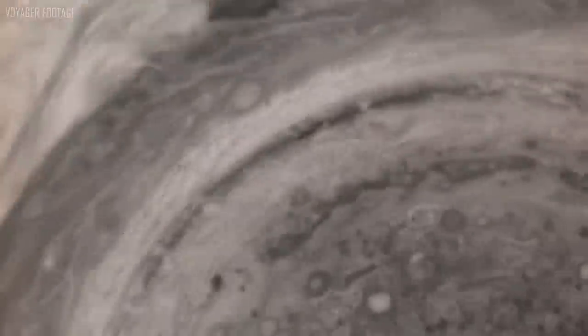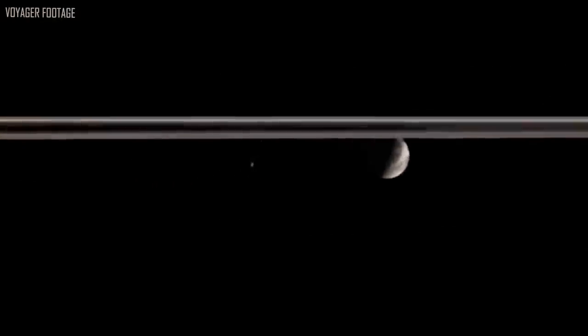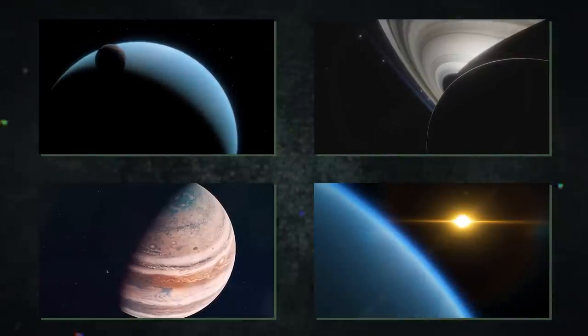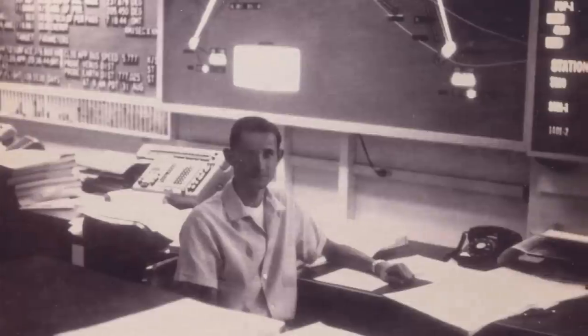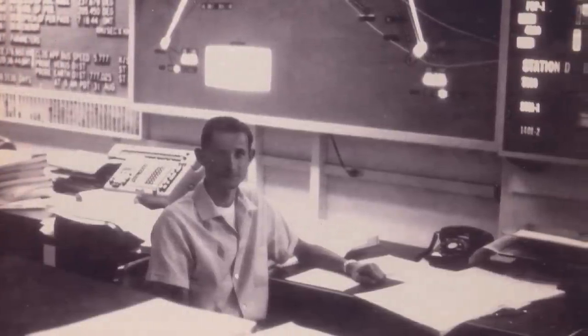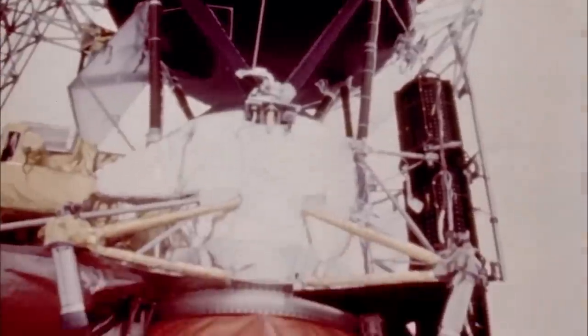From the furthest reaches of space, Voyager 1 and Voyager 2 are still moving and gathering important scientific data. The Voyager program was launched as a result of the uncommon planetary alignment that occurred in the late 1970s between Jupiter, Saturn, Uranus, and Neptune, which would have permitted two spacecraft to travel to all four planets. On August 20, 1977, Voyager 2 and Voyager 1 were launched into space. But for a lengthy mission, 12 years was actually the worst-case scenario.